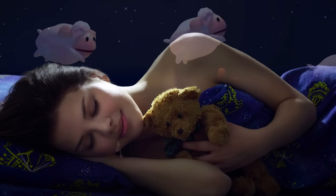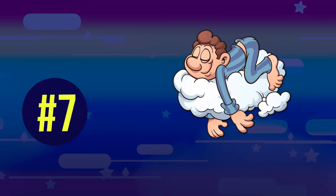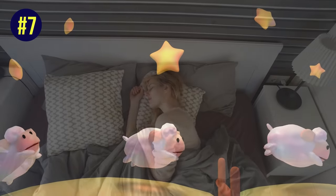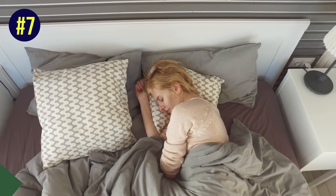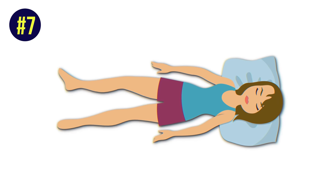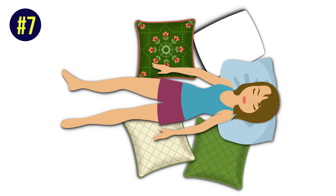But if your drooling isn't medical-related, here are some ways you can stop it. Number 7: change your sleeping position. This might be the only trick you need if you naturally sleep in a position that allows gravity to pull your saliva out of your mouth and onto your pillow. If you sleep on your side or on your belly, you have a much higher chance of drooling throughout the night. Sleeping on your back will keep all that saliva in your mouth. If it's too hard to stay in one position all night, try tucking yourself in between pillows to stabilize your body.